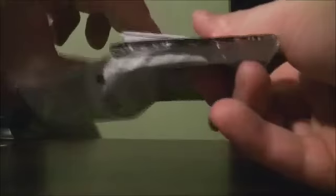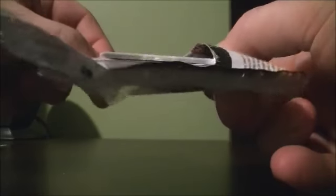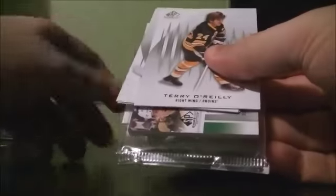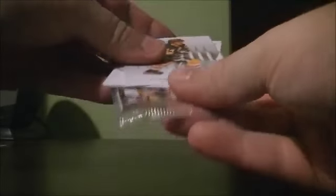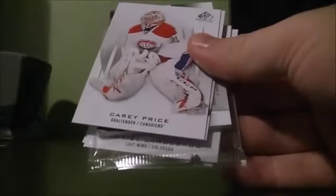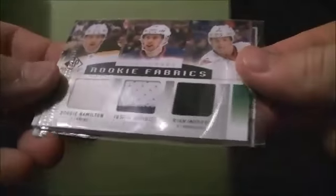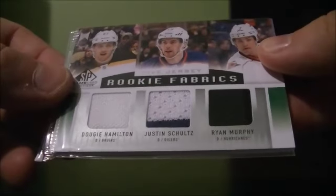And the last pack — there we go, that's a rookie fabrics card. It's one of those with film attached to it. You have five jersey rookie fabrics with Ducky Hamilton, Justin Schultz, Ryan Murphy,